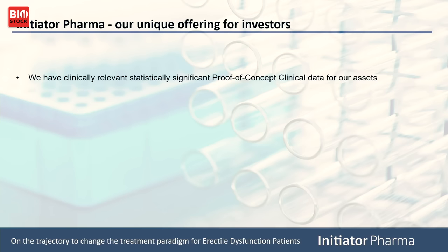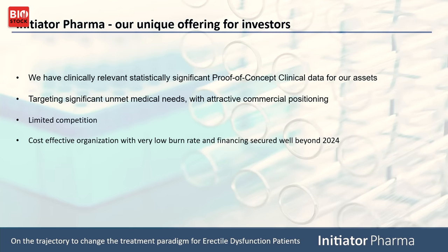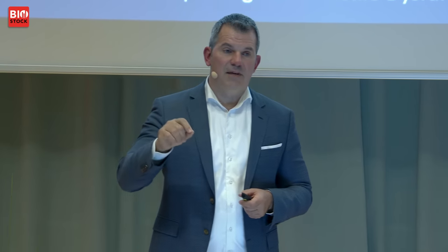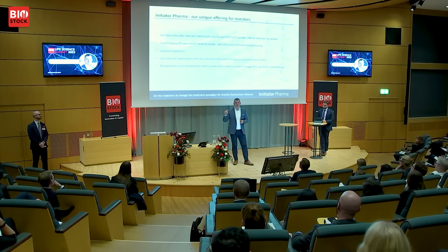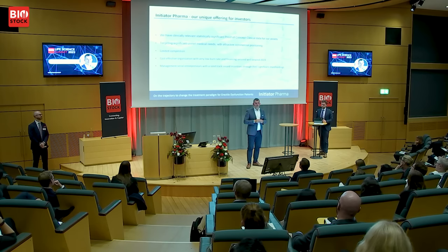Why invest in Initiator Pharma? We have clinically relevant, statistically significant proof-of-concept data with our two drug candidates. We have limited competition, targeting significant unmet medical needs in commercially attractive positions with the large patient numbers shown. We are a very cost-efficient organization with money to continue the business development these results enable. Management retains a good portion of ownership in the company. Additionally, we now have evidence showing both Pudafencin and IP 2018 can be used in female sexual dysfunction. For hypoactive sexual desire disorder in women — one out of ten women suffers from this — this is a huge market, and if we can show the compound works there, we will have a product for both women and men.